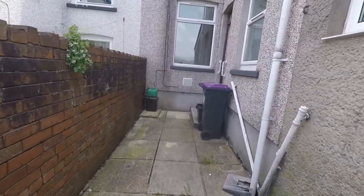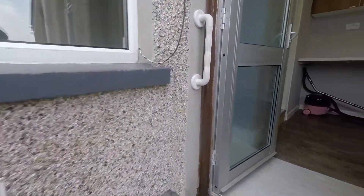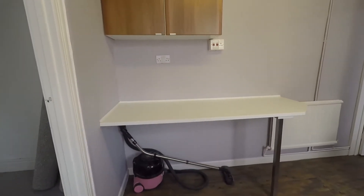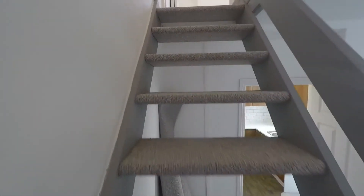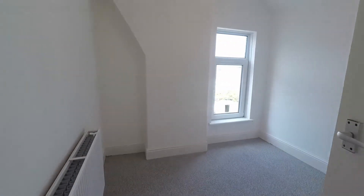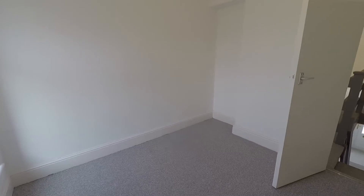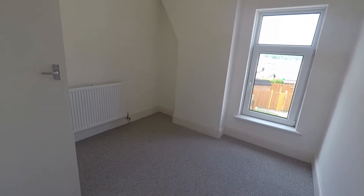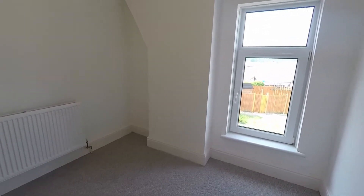Heading back inside and upstairs to show you the three bedrooms. Coming back in through the kitchen and through to the dining room, we access the first floor. Straight ahead of us is bedroom number three, the smallest bedroom, though still a really good generous size with ample space for a single bed and additional furniture, as well as space to move around. Again, newly carpeted and painted.